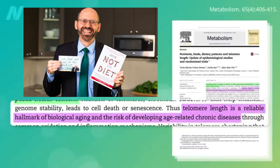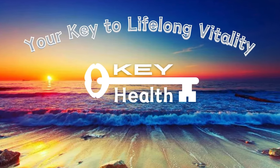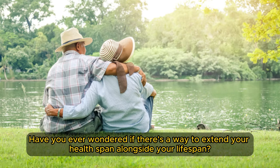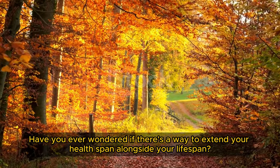Telomere length is a reliable hallmark of biological aging and the risk of developing age-related chronic diseases. Have you ever wondered if there's a way to extend your health span alongside your lifespan? The answer might lie at the very tips of your chromosomes.